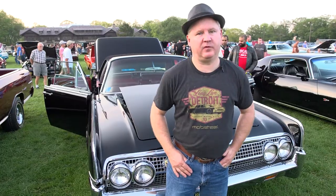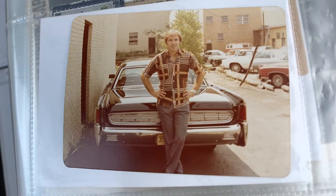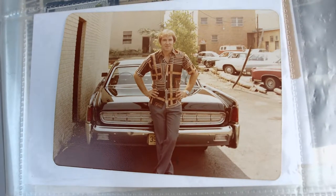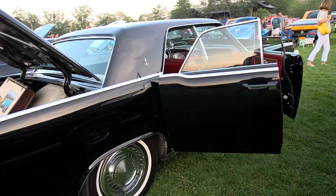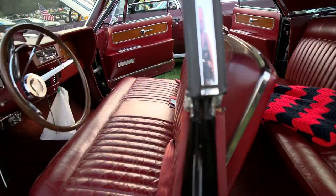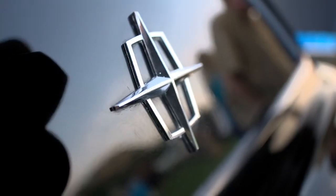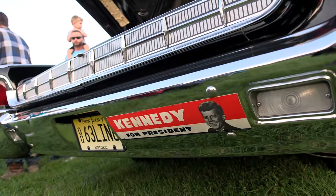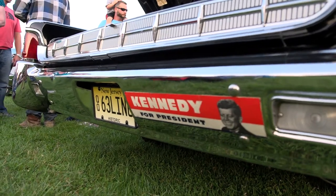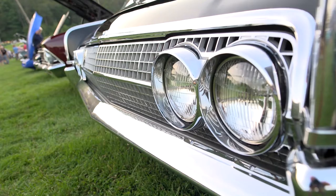I'm Ray from West Milford. This is my — my father's — '63 Lincoln. This was my father's car. It's a pretty much unrestored survivor. Most of the paint's original, the interior. Did a lot of mechanical work to it under the hood. We bought it back in the early '70s. My father bought it from the original owner. It's always been in a garage. Low mileage vehicle — 48,000 original miles.